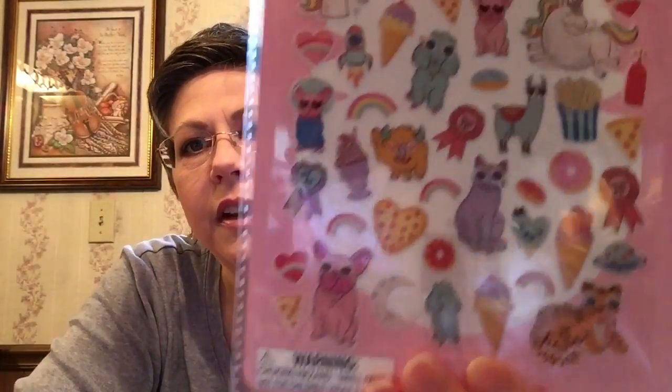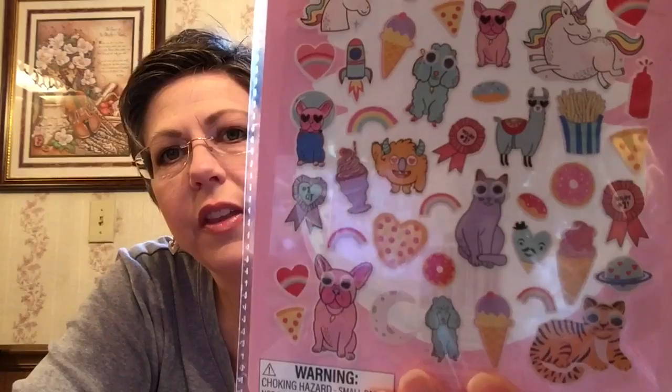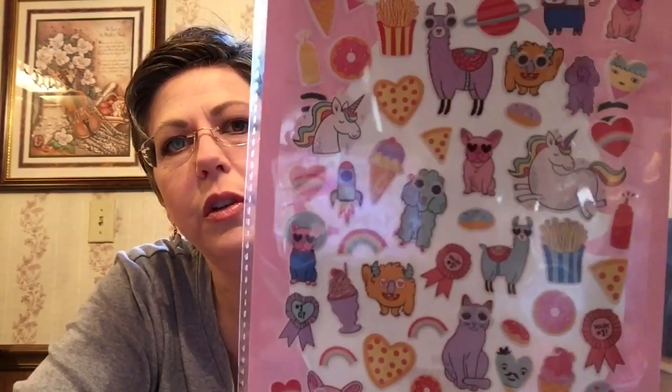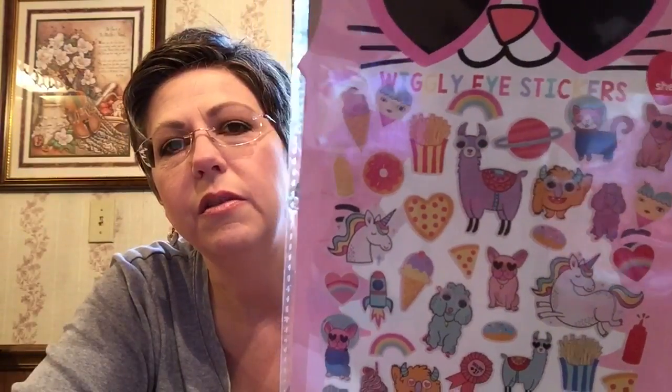Maybe her and Madeline can share the shrink art if Madeline wants to. I also got these stickers — not that Caitlin's a big sticker fan, but the designs on them I think she'd really like. Some of them have little googly wiggly eyes on them, which is something cute she could stick on paper or whatever she wants.